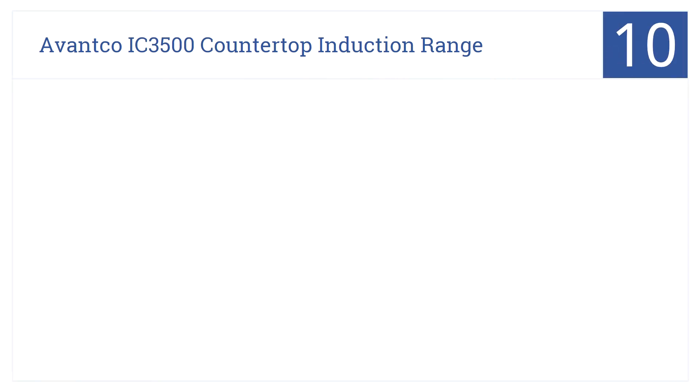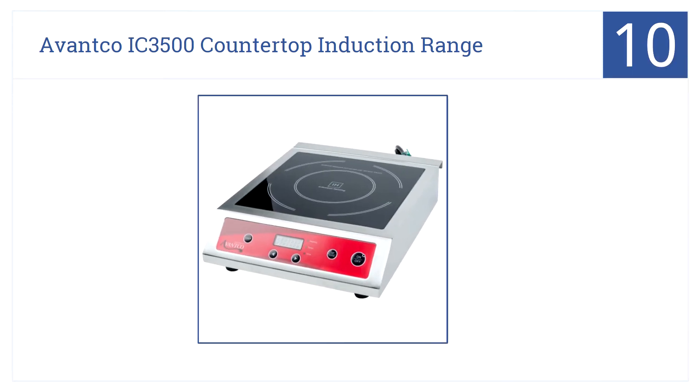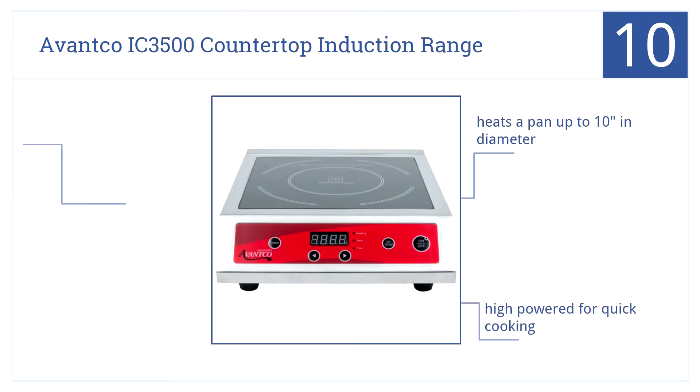At the number 10 spot in our countdown, with an eye-catching red front panel display, it's the Ivanko IC3500 Countertop Induction Range. This unit will make a great addition to any kitchen. It heats a pan up to 10 inches in diameter and is high-powered for quick cooking. It only runs on 240 volts.